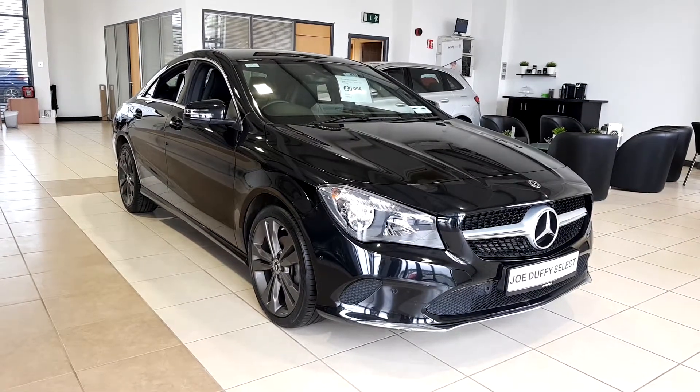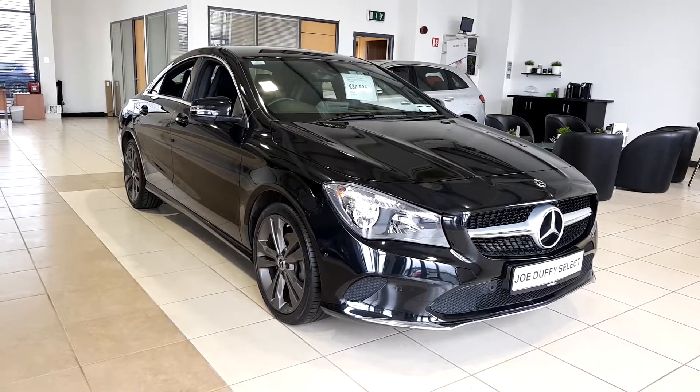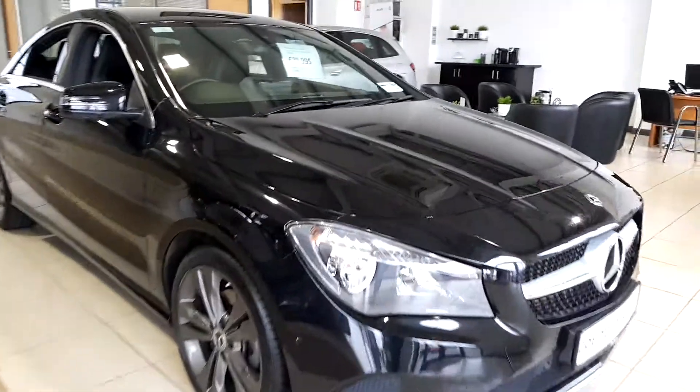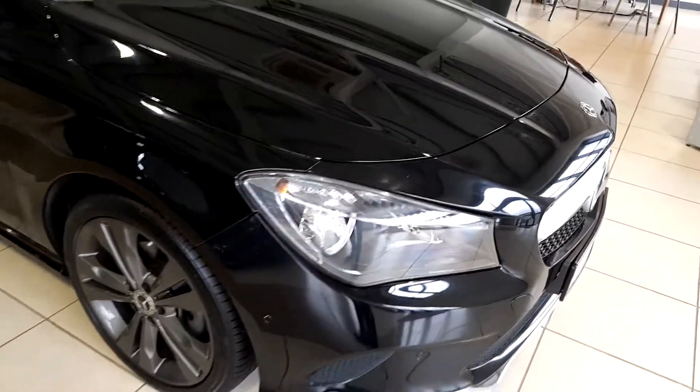It's also running on 18 inch Mercedes alloys which are grey. The car has front and rear parking sensors. It also has daytime running LED lights.